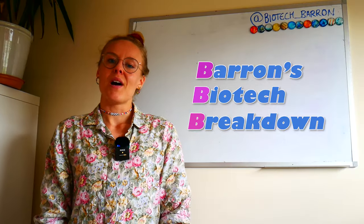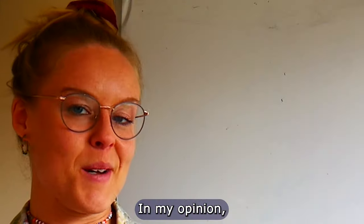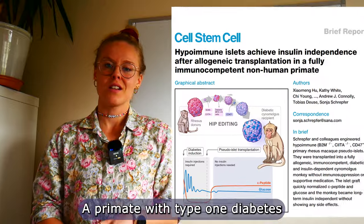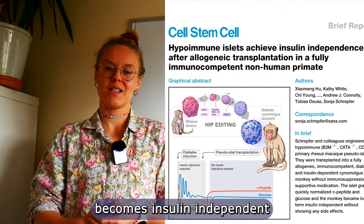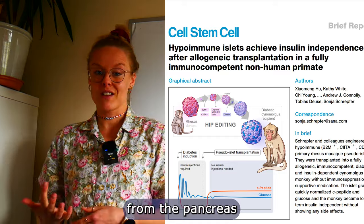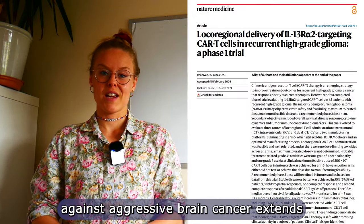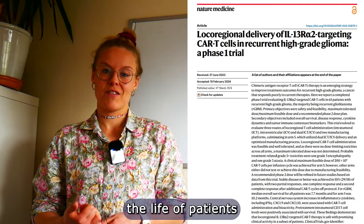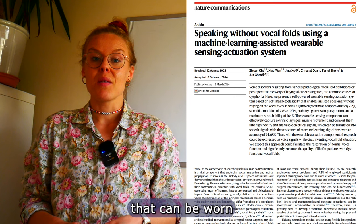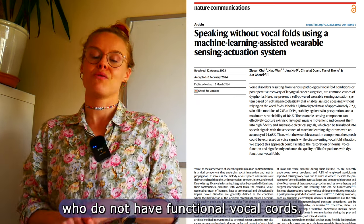Welcome to Barron's Biotech Breakdown, where I give you the latest monthly updates on the coolest biotech happening, in my opinion. My top three picks for this month: a primate with type 1 diabetes becomes insulin independent by receiving gene-edited cells from the pancreas of a donor; the first clinical trial for cell therapy against aggressive brain cancer extends the life of patients; and an AI-assisted wearable patch that can help people speak who do not have functional vocal cords.